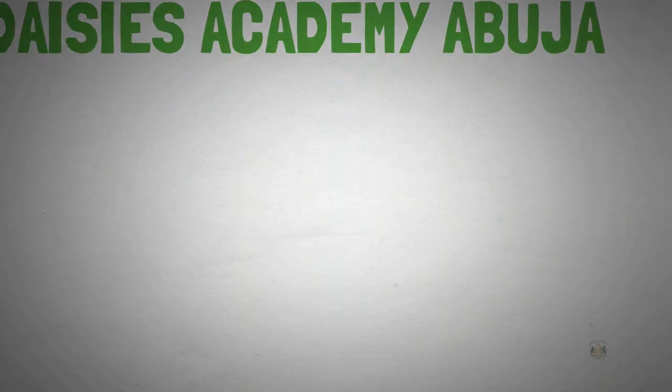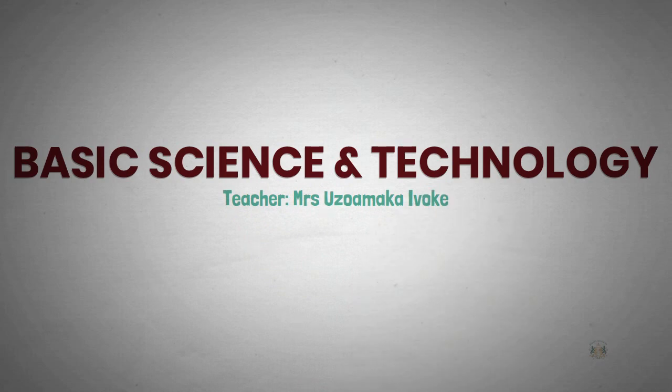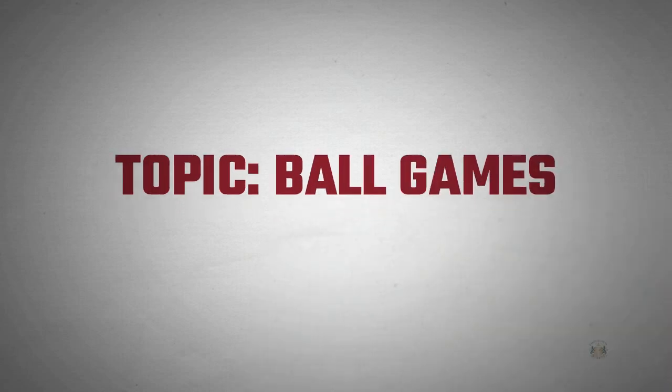Good morning, my name is Mrs. Uzamaka, the basic science and technology teacher. Today we'll be concentrating on the physical and health education part of basic science.